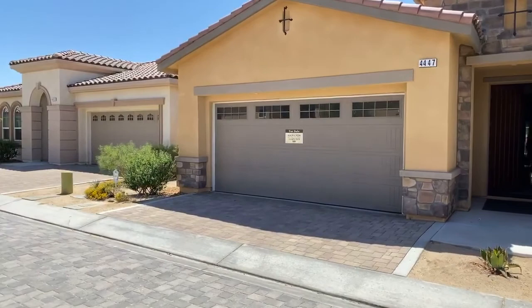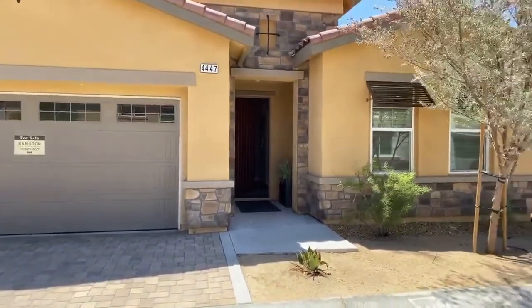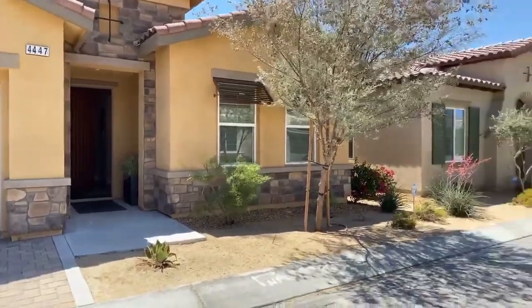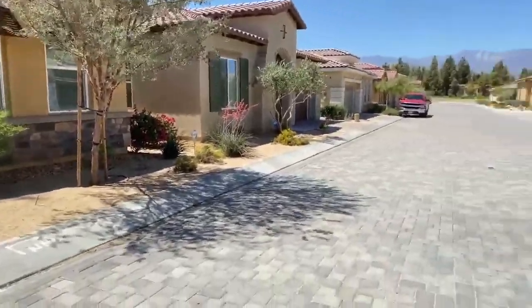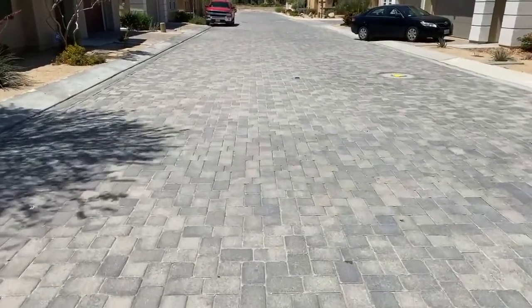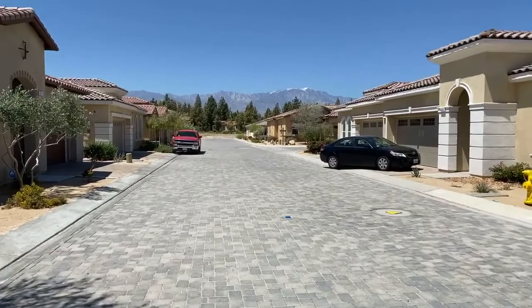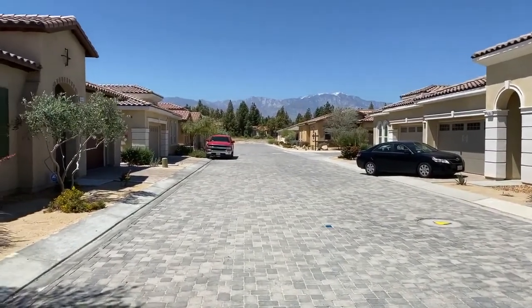Nice Tuscan style homes, single-family, built in 2016, so all newer construction. One of the things I love about the neighborhood — all of the streets are paved with pavers, a nice little detail. You can actually see the snow-capped mountains from the front of the driveway today.